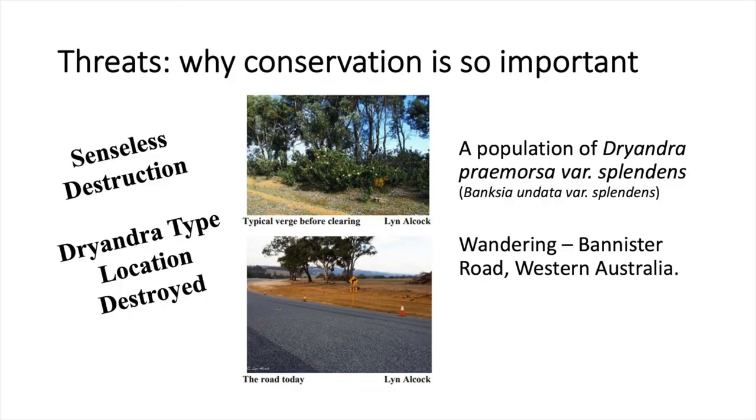It was actually where the type specimen for this species of Dryandra was collected. The picture at the top was before, and after it's been completely cleared there's absolutely nothing left.